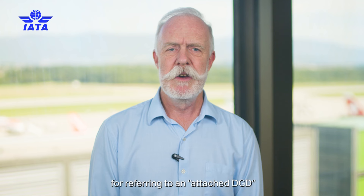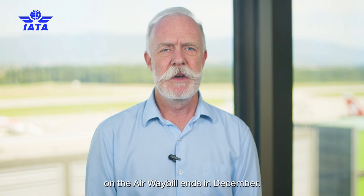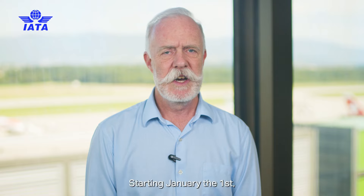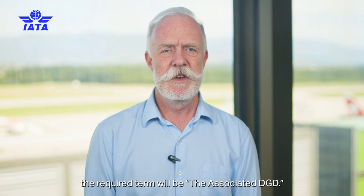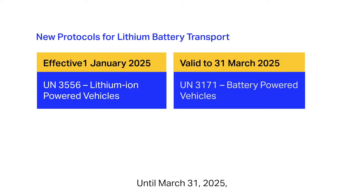The transitional period for referring to an attached DGD on the airway bill ends in December. Starting January 1, the required term will be the associated DGD. Until March 31, 2025, vehicles powered by lithium batteries can be shipped under either UN3171 or UN3556.